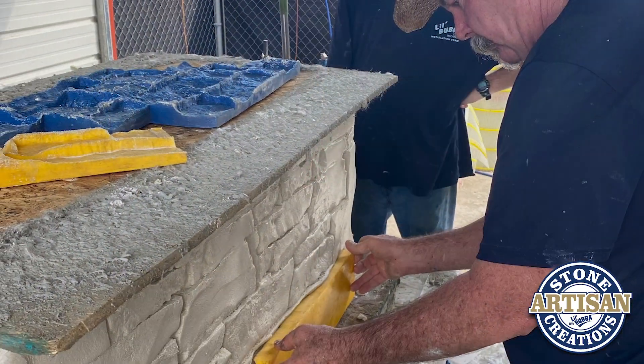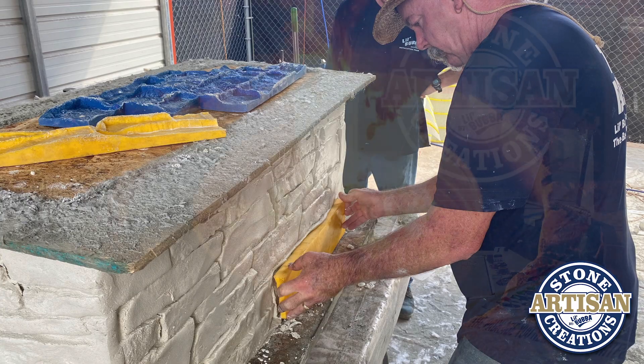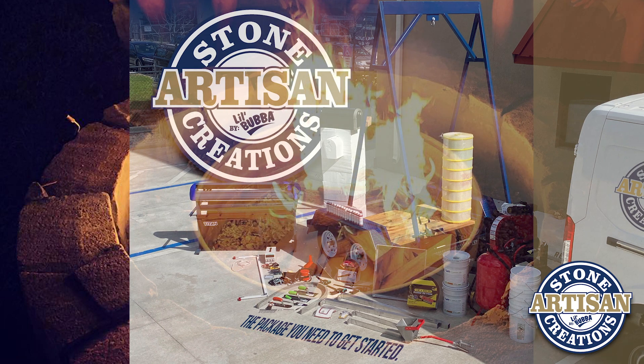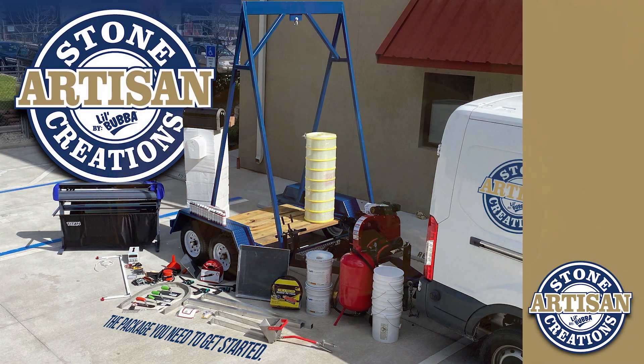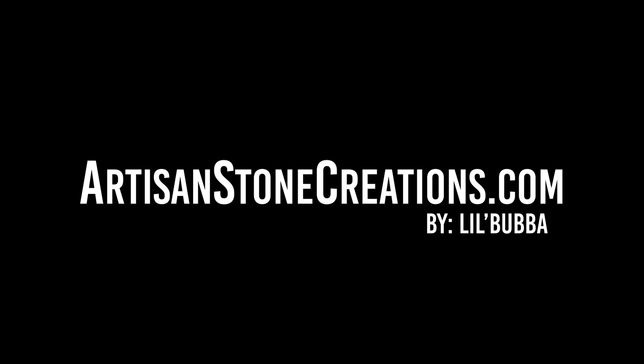And we'll show you how to do it. We'll teach you how to do it. Very, very exciting, very profitable. This is the package you need to get started. It's the Little Bubba Tartisan Stone Creation System. We'll show you how to do it and teach you how to do it. This is the package you need to get started.